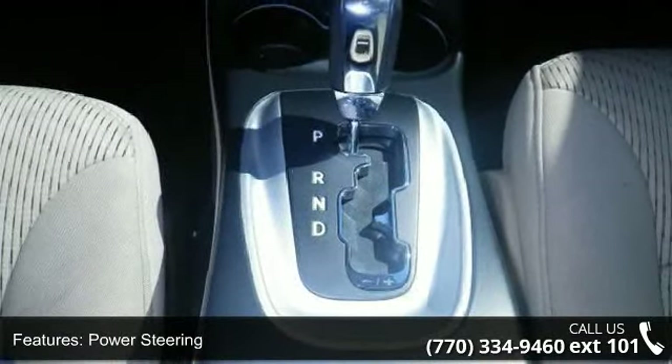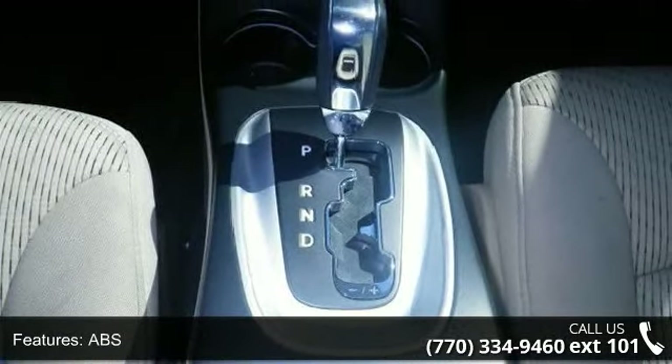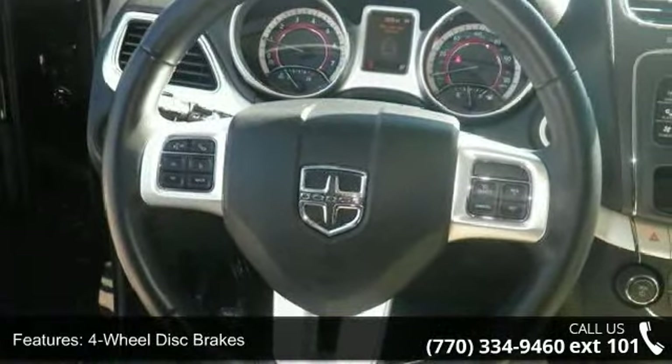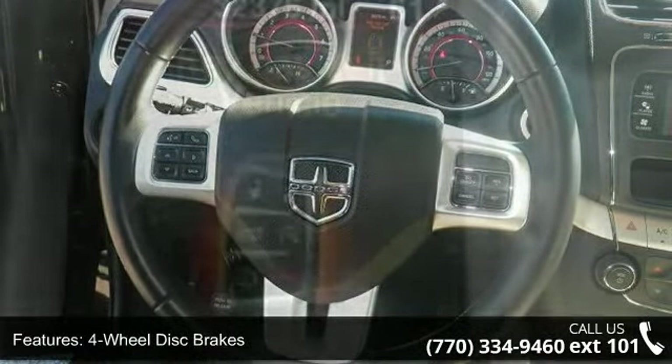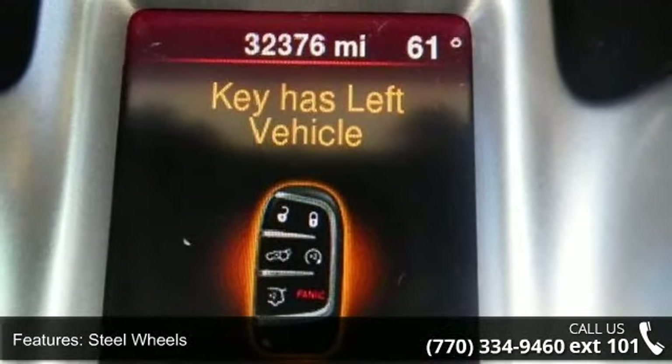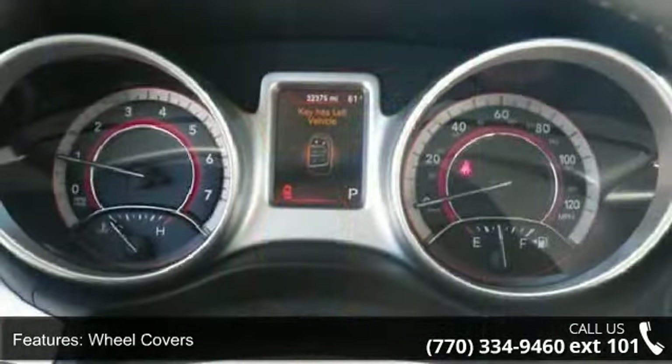Some of the top features included with this vehicle are front-wheel drive, power steering, ABS, four-wheel disc brakes, steel wheels, wheel covers, privacy glass, MP3 player, auxiliary audio input, and bucket seats.